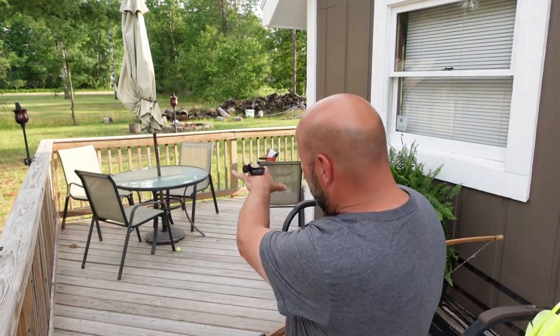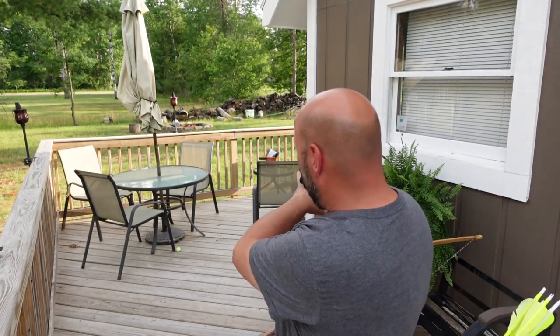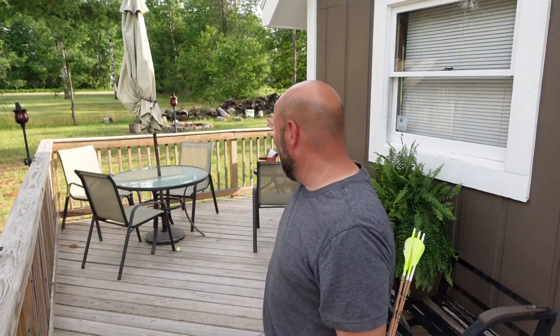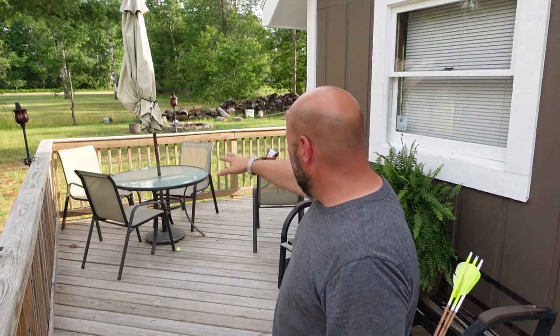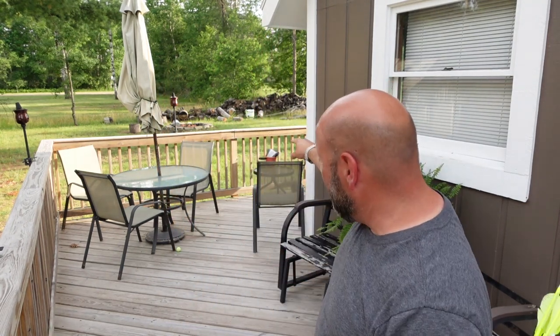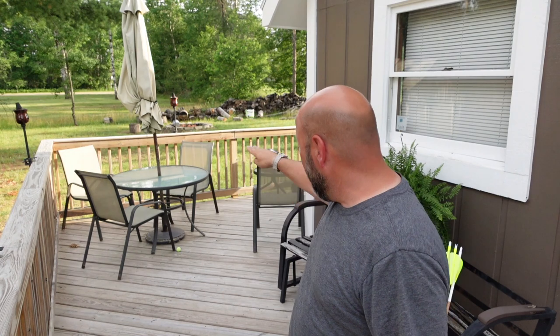Having the obstacles in front of you — now if you take all this out of here, it looks different to look at that bag target just sitting there at 32 yards away than it does having all of these things in the middle and having to go over top of this. You're up above me right now. When I look at this, that bag target is right above that rail.